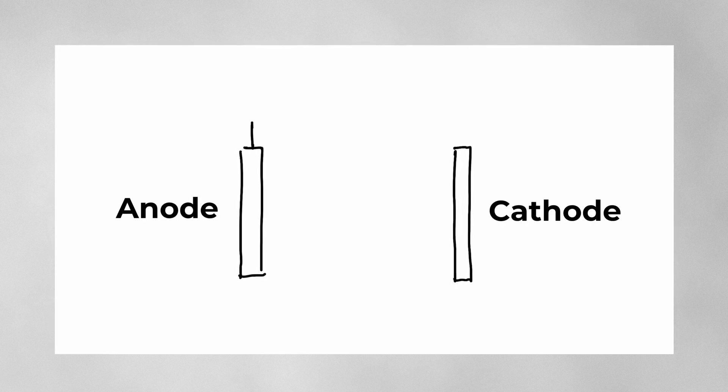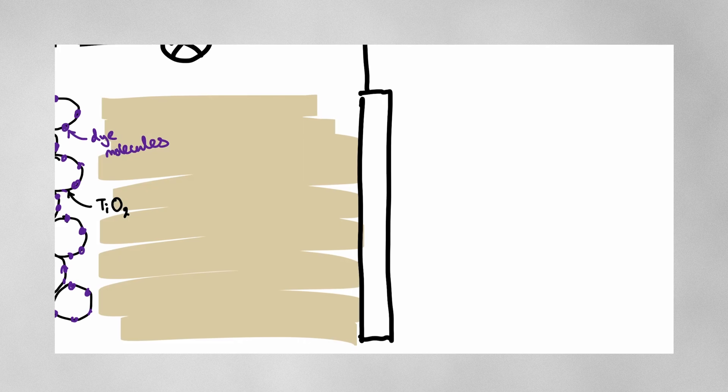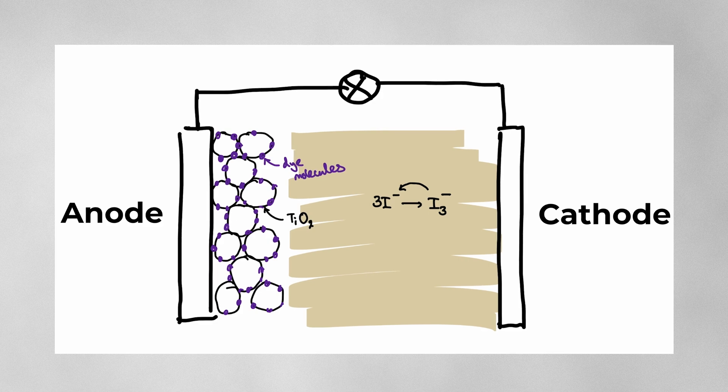The structure of a DSSC can be explained in relatively simple terms. Like in any sort of cell, you have an anode — the positive electrode — and a cathode — the negative electrode. Immediately attached to the anode is the semiconductor, often something like titanium oxide. Notice the large gaps between the molecules? We want our semiconductor to have these gaps, or be porous, so that we can maximise the surface area available for our dye molecules, which are bonded directly to the semiconductor. At the cathode, it is only in contact with an iodide electrolyte. Sandwiching these two parts together, we have made our DSSC.